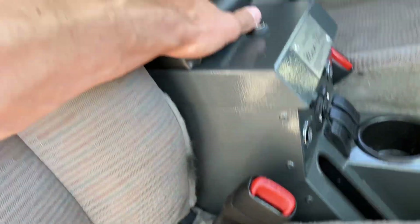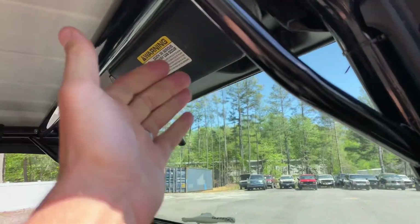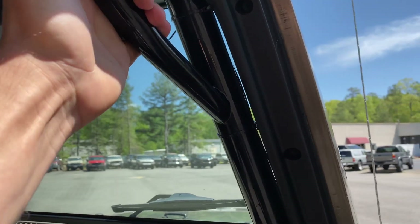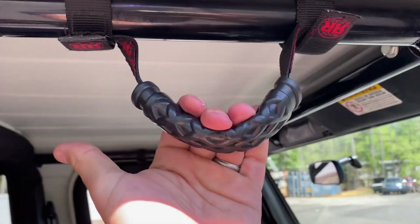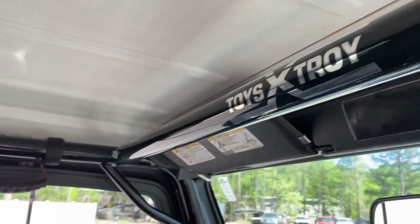There's a nice upgraded center console with all your 12-volt outlets. An upgraded front roll cage with integrated handles — very nice. One of the problems with TJs versus JKs is you don't have good spots to add grab rails. This is a full integrated system, which is a very nice upgrade.